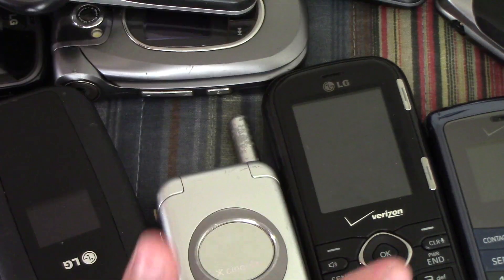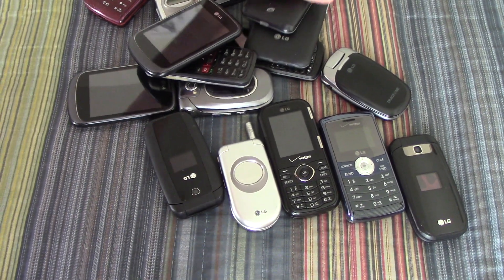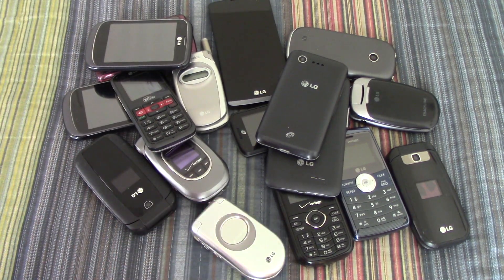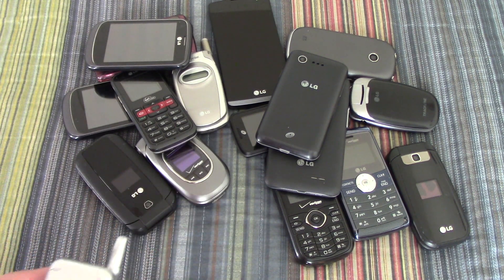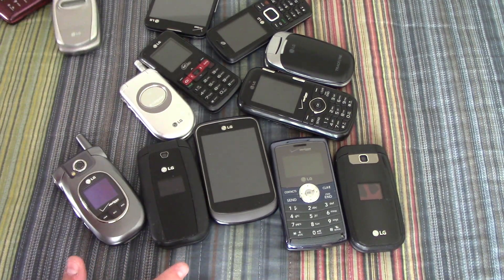Gotta love that sound. That is all my LG devices. If I remember right, I think it's 17 out of 82 of my devices — and yes, I am correct in that assumption because I do have 17 LG devices.